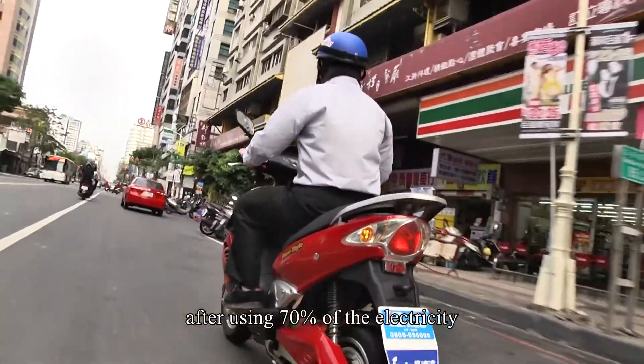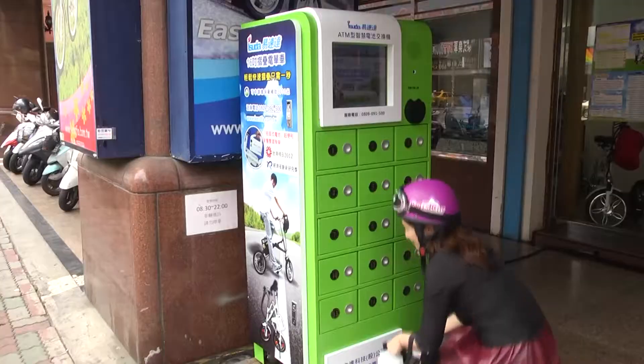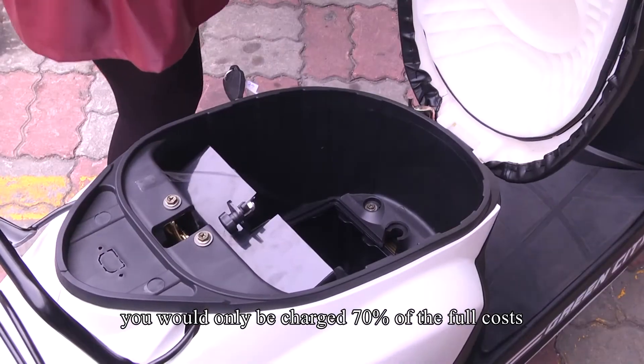after using 70% of the electricity, you are left with 30% charge. If you were to exchange this battery, you would only be charged 70% of the full costs.